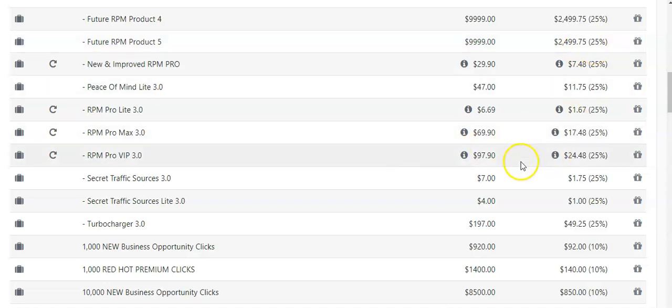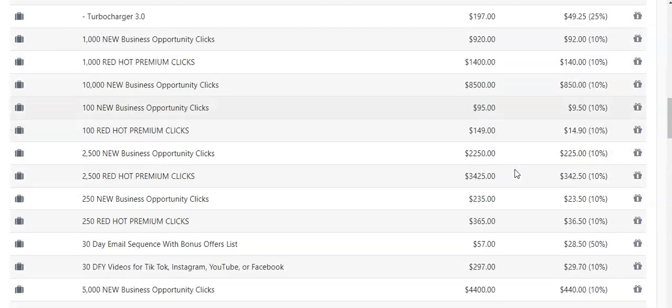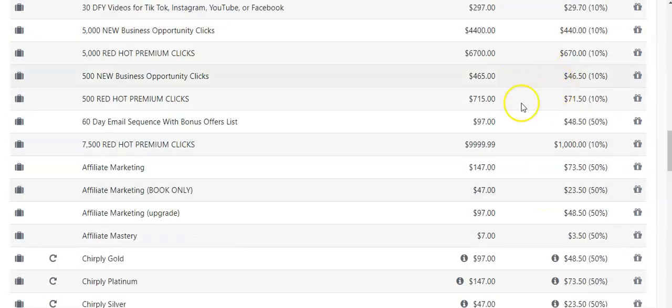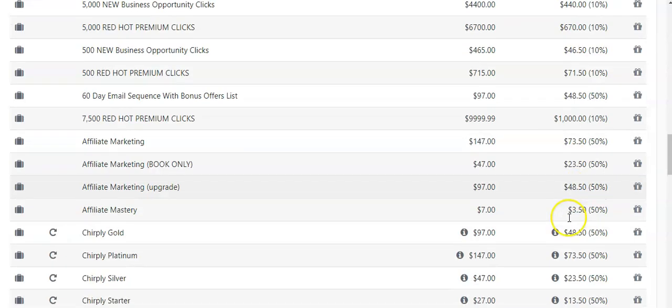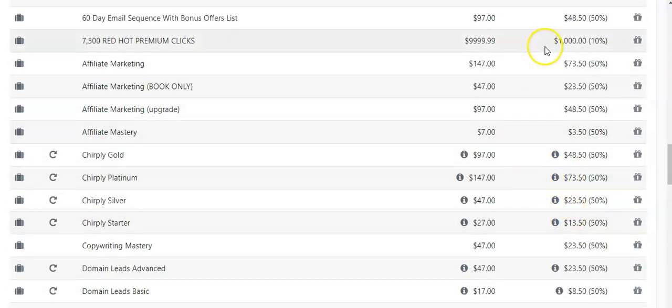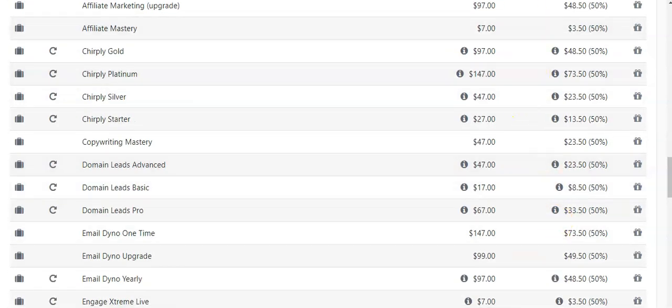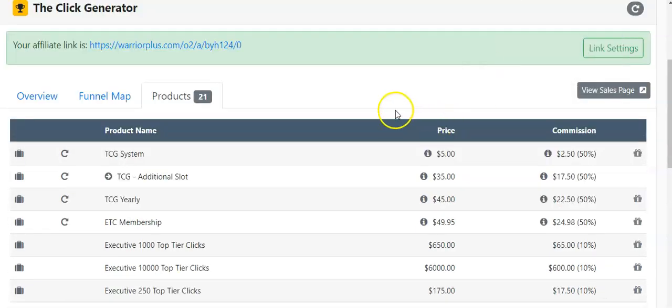I'm proving to you that it works because I'm already generating sales from traffic in my own funnel. If you want to get this system, I recommend that you get it and just go to town — start marketing like crazy, give it away every day, get people in. You can see these type of commissions — one thousand dollars — you can earn that. That's big money.